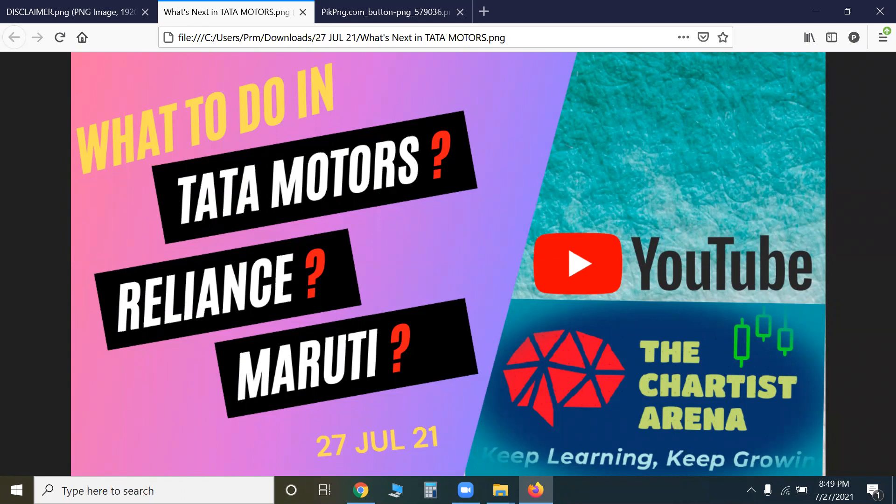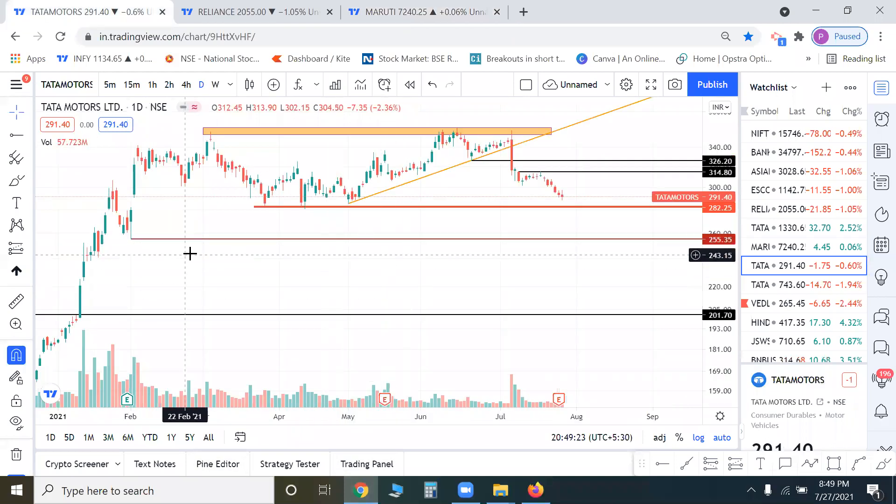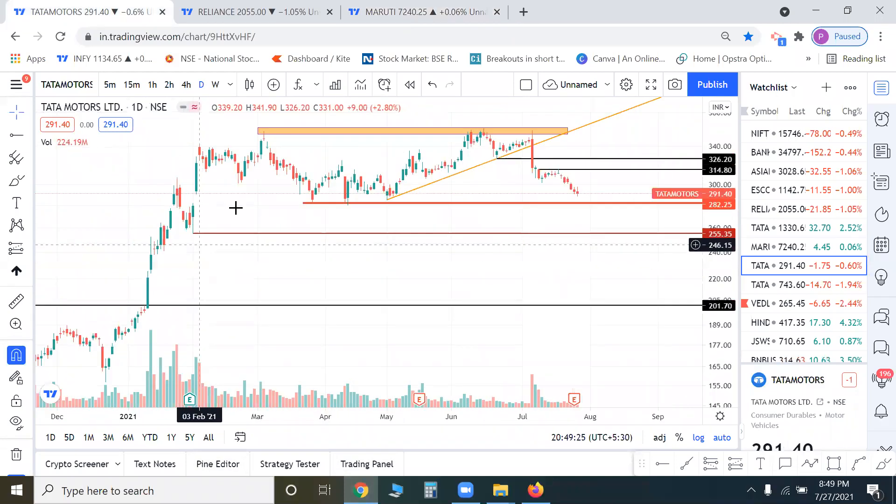Tata Motors made a triple top around 3rd March '21, then four tops, then one on 15th June, followed by a severe fall — a 10% lower circuit around 6th June. There is a high probability setup here: a nice rounding bottom, then a cup pattern.